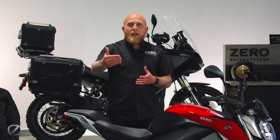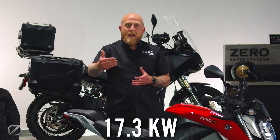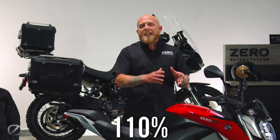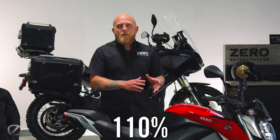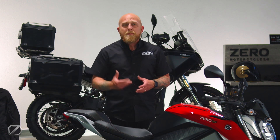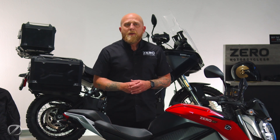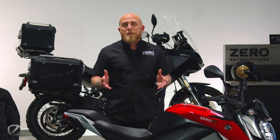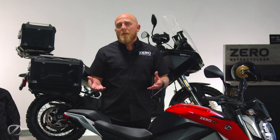That will then charge the battery up to 17.3 kilowatt hours total capacity and will show you 110% SoC on the dash. We recommend that you do this anytime you need to take an extended ride, but for most people the 15.6 kilowatt rating at 100% state of charge is more than enough to get through not only their daily commute, but in many cases a week's worth of riding.